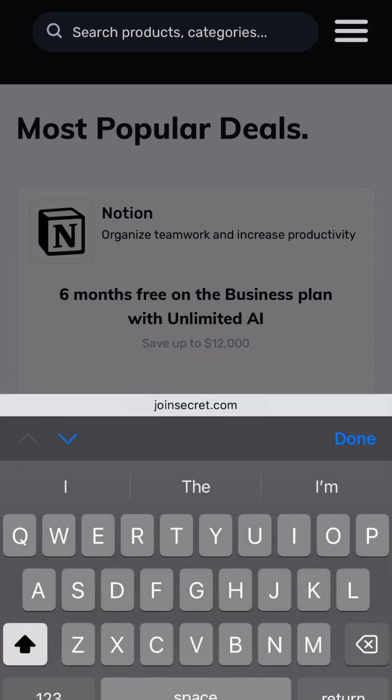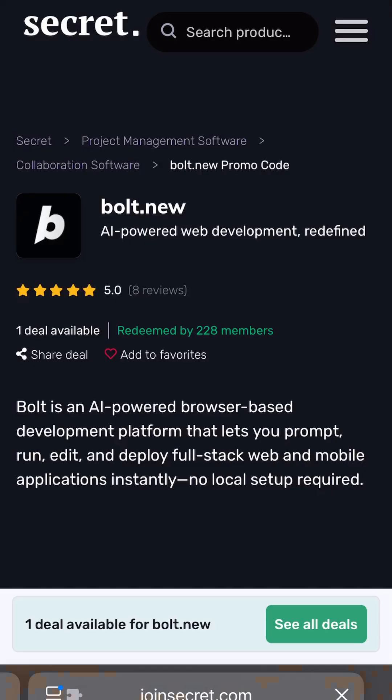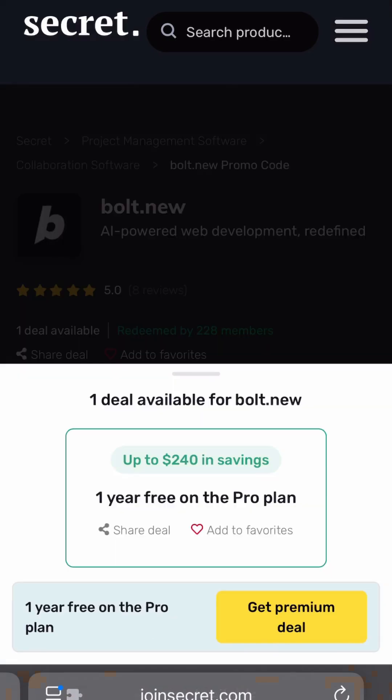If you want a full year of these AI coding tools, you want to go to joinsecret.com. On the search bar, type Bolt.new and click on the premium deal and complete the process.